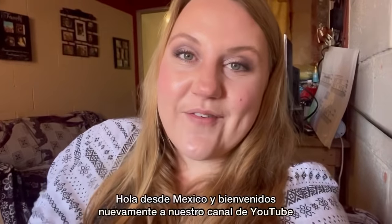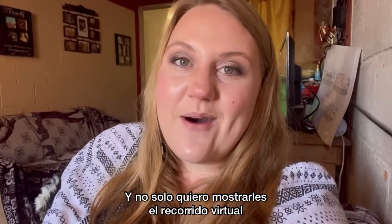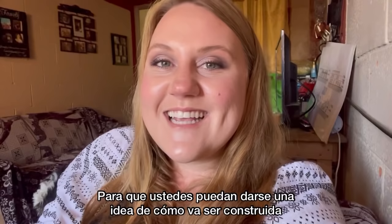Hello from Mexico and welcome back to our YouTube channel. This is part two of the virtual reality rendering of the home that we're building here in Mexico. I wanted to take you guys through not only the virtual reality rendering, but I also wanted to show you the floor plans that you can see behind me, so you guys can get an idea of how the house is laid out and why we made the decisions that we made with this home.